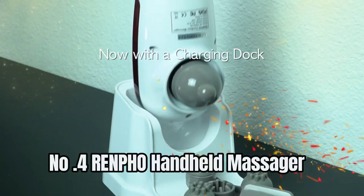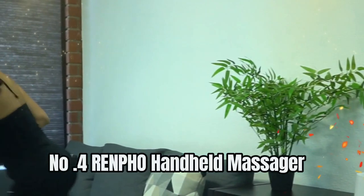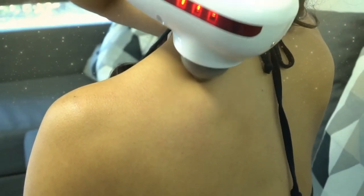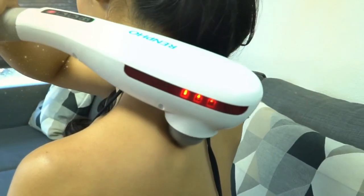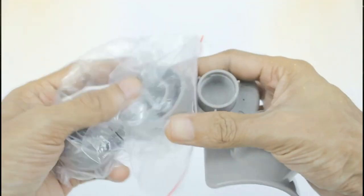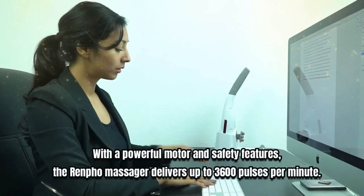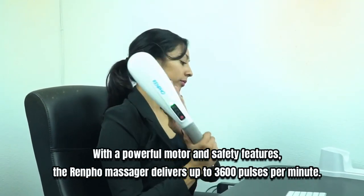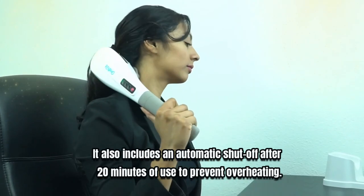Number four: Renfo Handheld Massager. The Renfo deep tissue massager is designed to relieve pain and promote relaxation throughout the body. Its percussion technology can help soothe sore muscles in the feet, calves, shoulders, neck, back, arms and legs. With a powerful motor and safety features, the Renfo massager delivers up to 3600 pulses per minute.